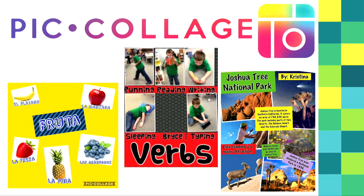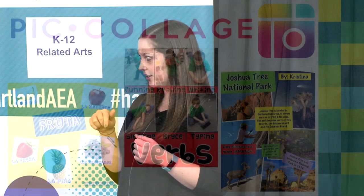With Pic Collage, you can create photo grids and collages. You can customize the layout and add text and stickers, change the background, all kinds of things. A new feature I learned about yesterday is a doodle feature, which is pretty cool.